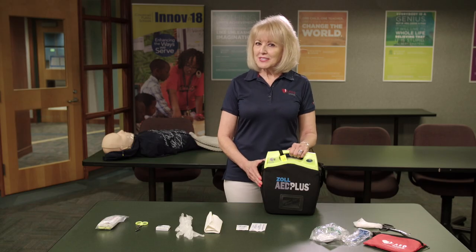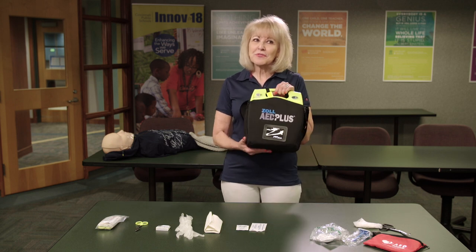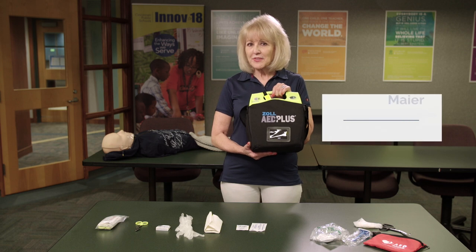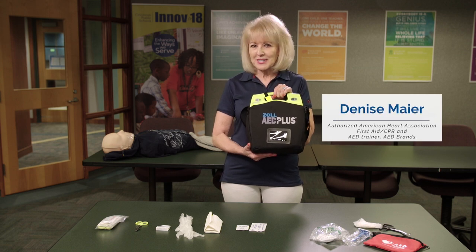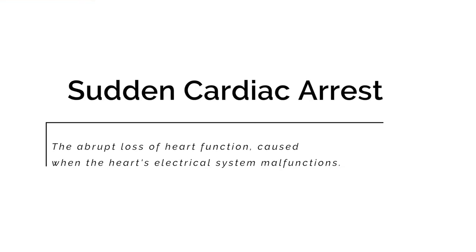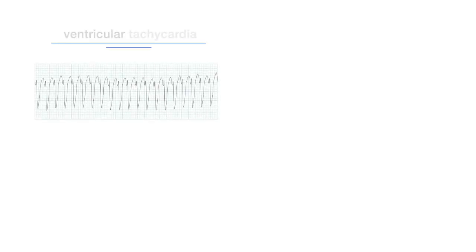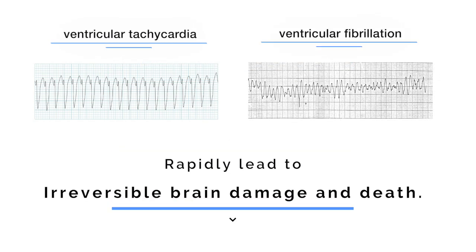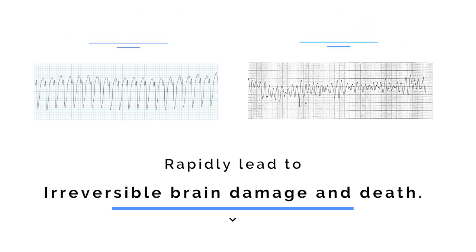An automated external defibrillator or AED is a small portable device available in all CPS buildings in case of a sudden cardiac arrest. A sudden cardiac arrest is the abrupt loss of heart function and is caused when the heart's electrical system malfunctions. If not corrected, these cardiac conditions — ventricular tachycardia or ventricular fibrillation — rapidly lead to irreversible brain damage and death.